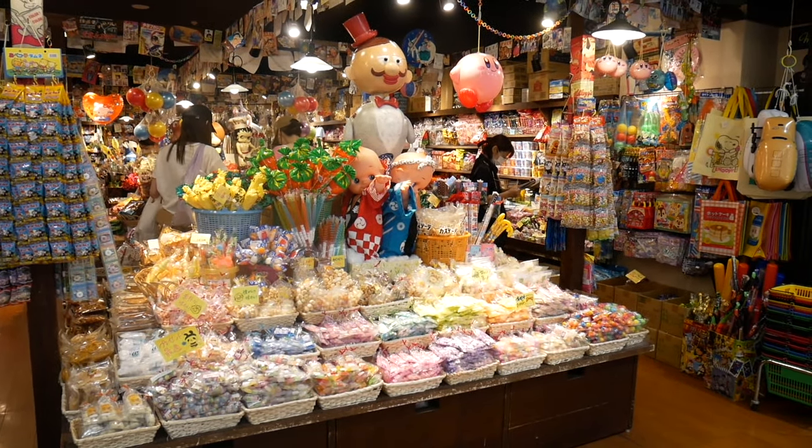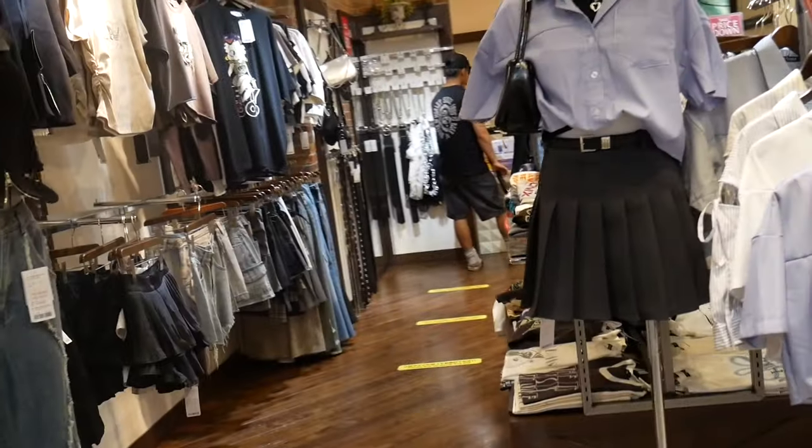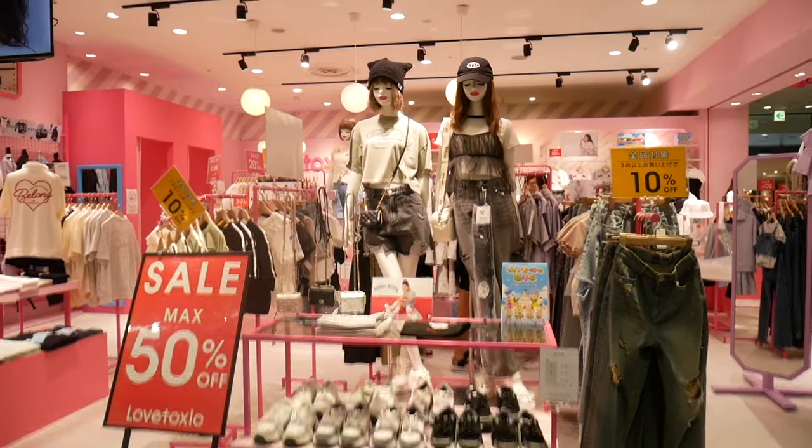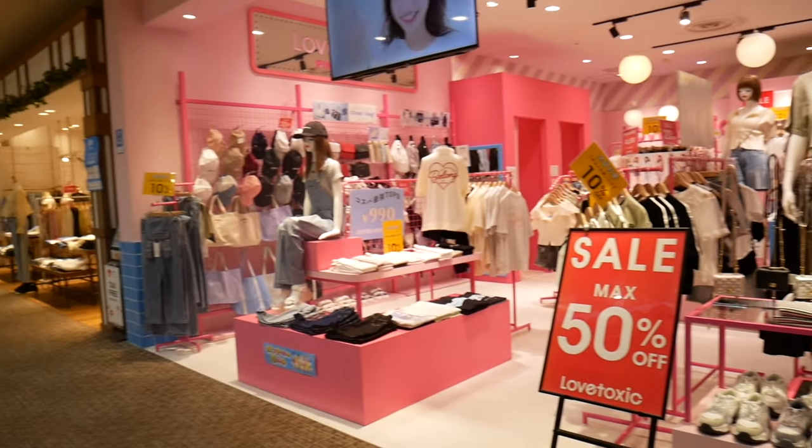Right next to this adorable candy store, I found the cutest clothing boutique with some great quality designs. The clothes are mostly Asian sizes, and let me tell you, the fashion here is just on another level — nothing like typical American styles. Everything feels so fresh and stylish without that cookie-cutter look.